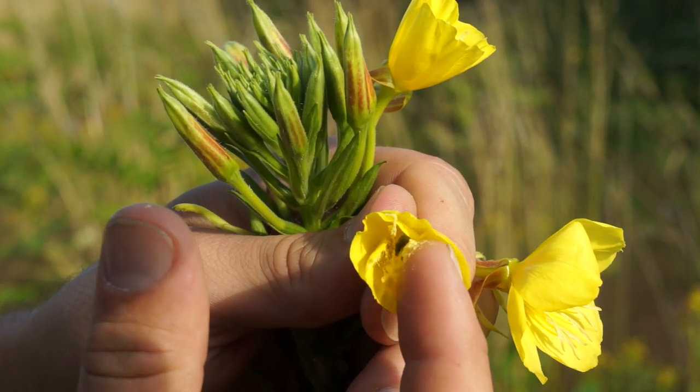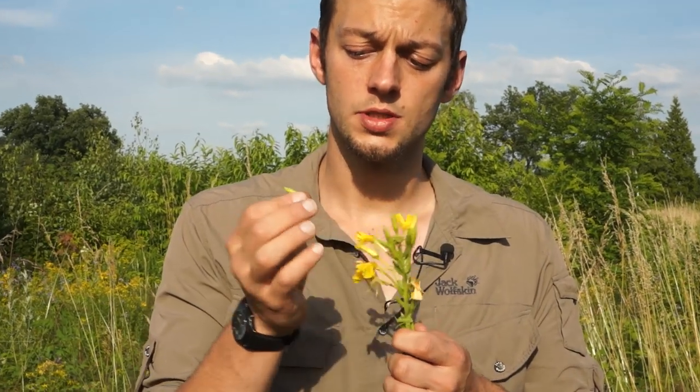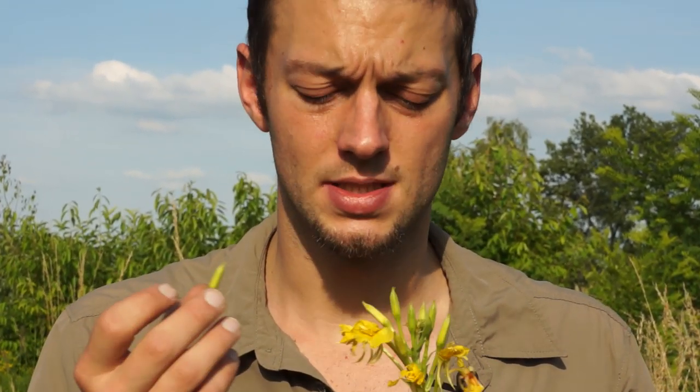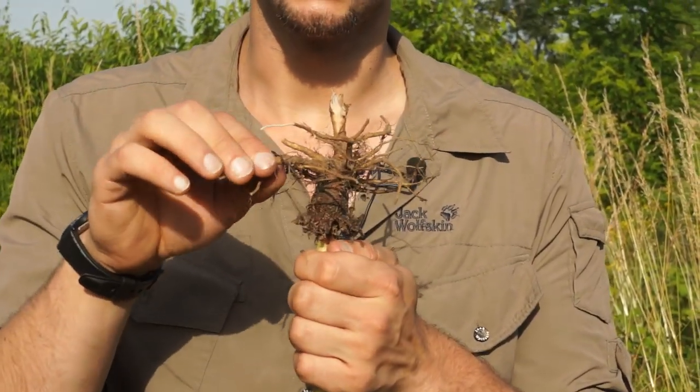Von der Nachtkerze können alle Pflanzenbereiche roh gegessen werden. Die Blüten oder Knospen schmecken manchmal etwas süß, teilweise auch sehr scharf. Die Samen, die sehr ölreich und damit nahrhaft sind, können auch gegessen werden. Und auch die Wurzel, die in aller Regel Inulin einlagert.